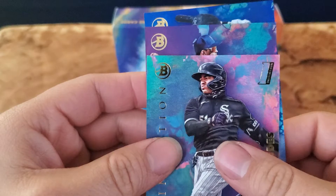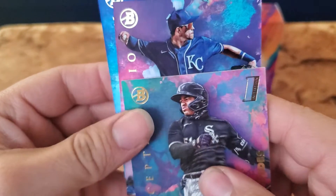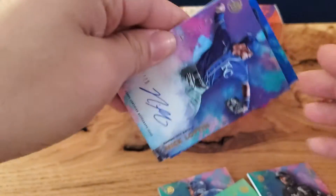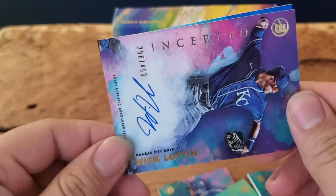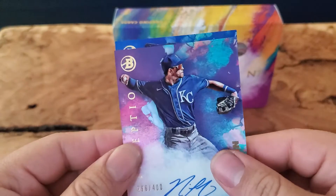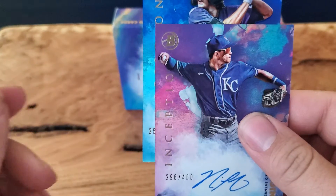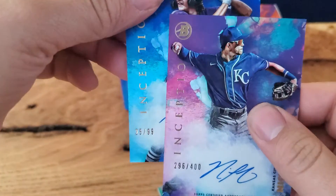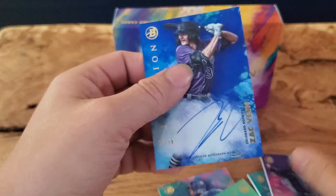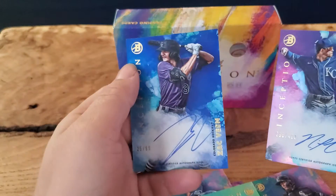It is a Royal — Nick Lofton, 296 out of 400. And then the other one — 25 out of 99 — it is a Zach Veen. Look at that! On-card autos too, and they're really nice looking. Nick Lofton and Zach Veen.